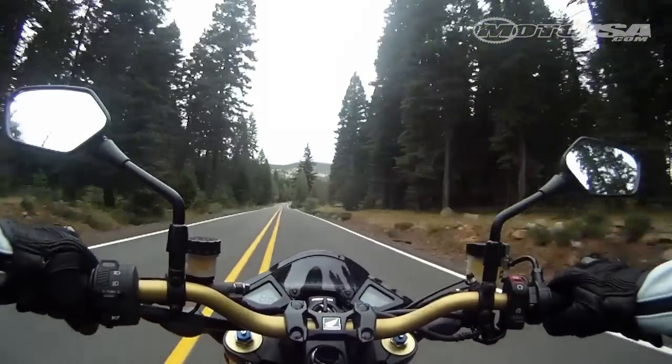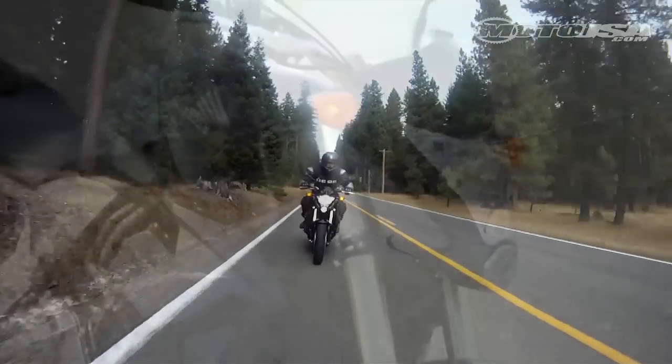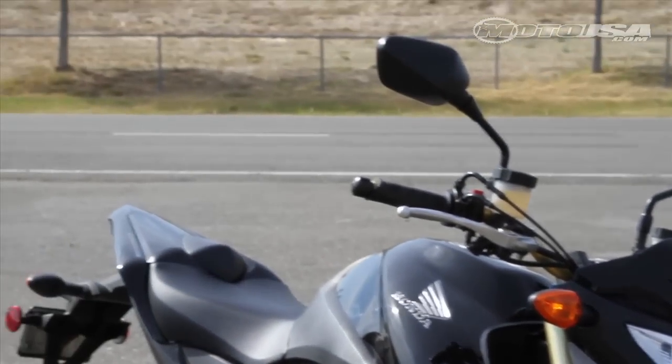Honda's upright riding position is comfortable, and overall the ergos are good, though an odd hard bump at the back of the seat registered some complaints.